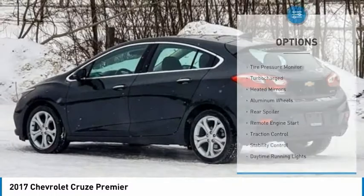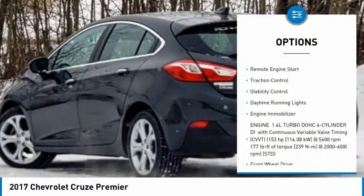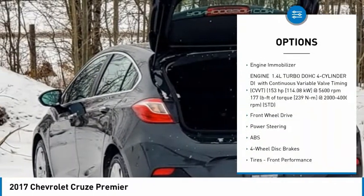Here are some of this vehicle's great options: tire pressure monitor, turbo charge, heated mirrors, aluminum wheels, rear spoiler, remote engine start.